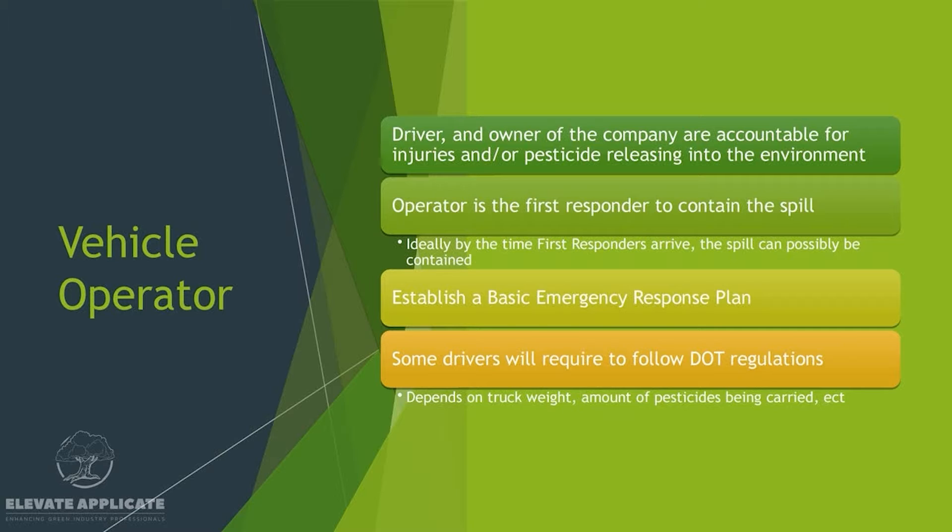Drive defensively and do your best not to get into any car accidents. The operator is the first responder to contain the spill. If the accident wasn't that bad and you're conscious, you need to respond. Ideally you can contain the spill before the first responders get there, but that depends on whether it's safe to do so. You need to establish a basic emergency response plan — how do you respond to an incident, an accident, or a hose malfunctioning? If you haven't been trained on these things at your company, bring it up. Have a plan and practice that plan.